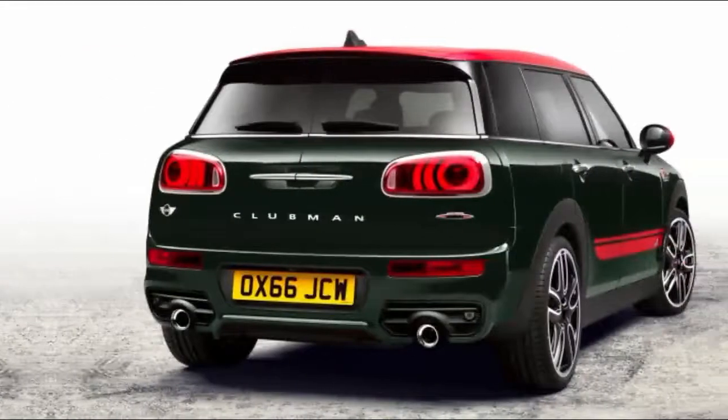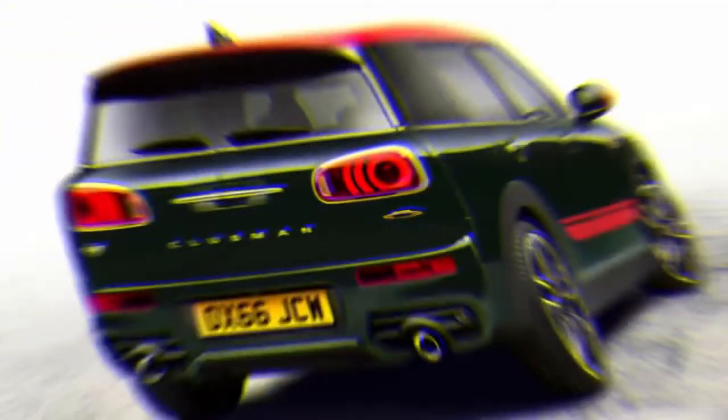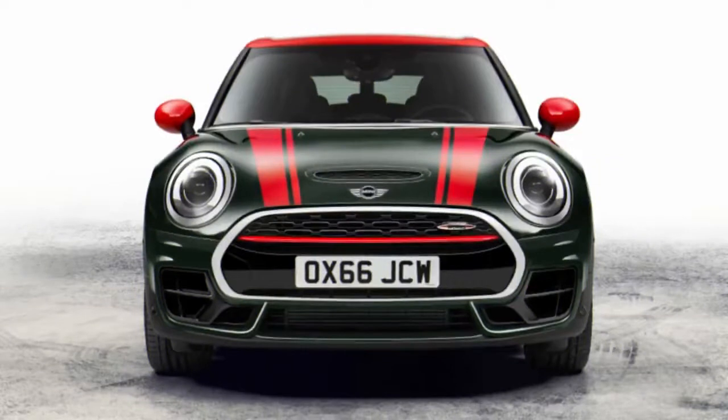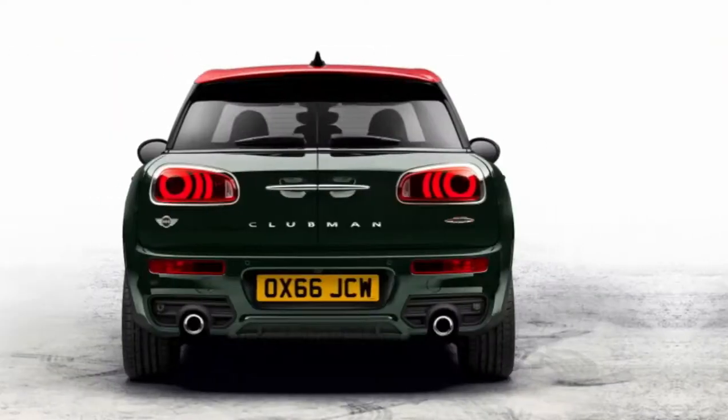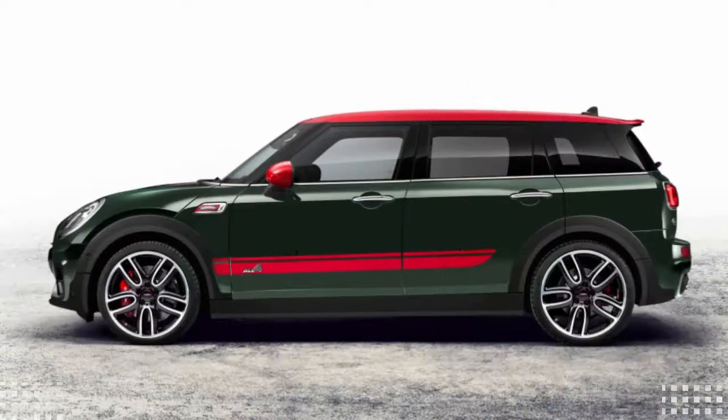But from there, MINI gave the Clubman JCW even more torque than other JCW models — the most of any MINI model — with a total of 258 pound-feet. It also fitted standard all-wheel drive. On paper, it sounds like the ultimate performance MINI, and it doesn't hurt that it's about the most practical model. So how did it hold up in practice?